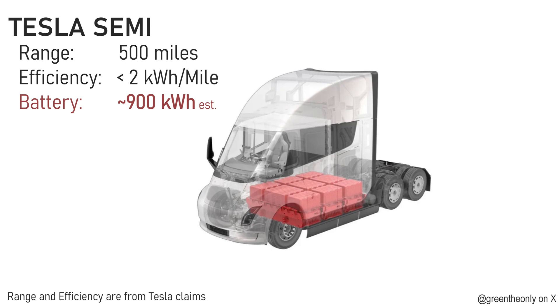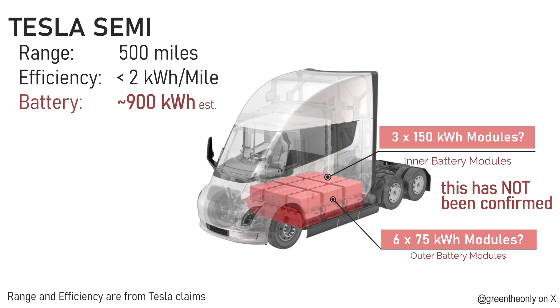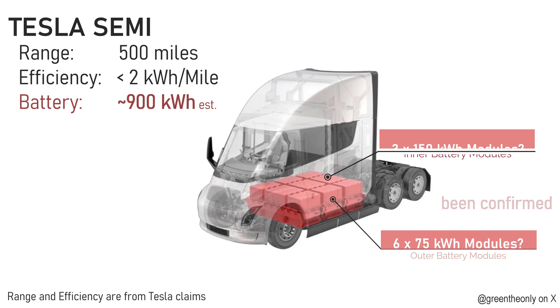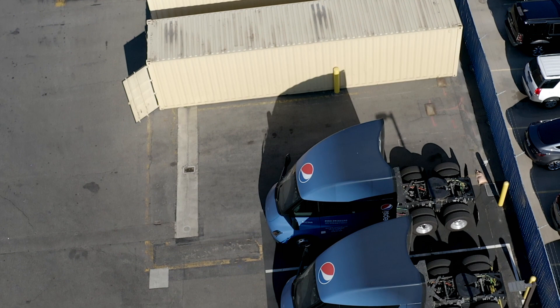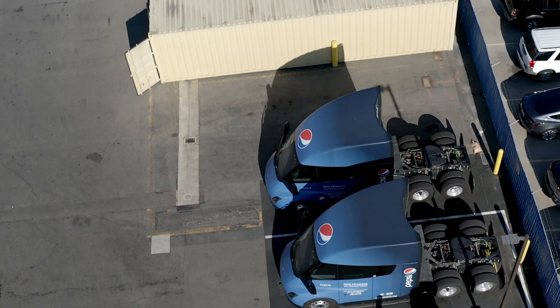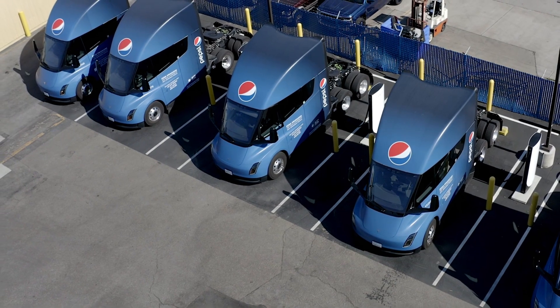These are renderings that were put online — I cannot attest to their authenticity. If correct, each of the smaller modules could be about 75 kilowatt hours, with the larger center modules being 150 kilowatt hours each. This would allow Tesla to decontent trucks that don't require the full 500 miles of range to make them cheaper. All indications are, though, that these 21 semis are identical and interchangeable, so they can all do long trips or shorter trips just as well.